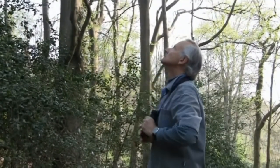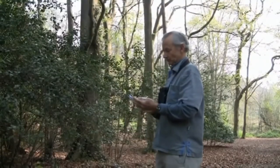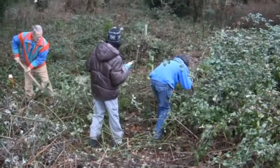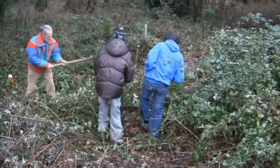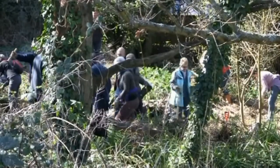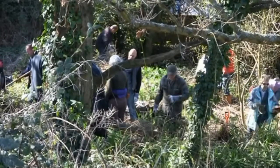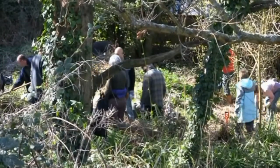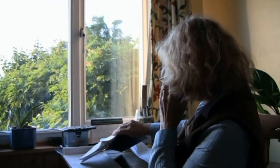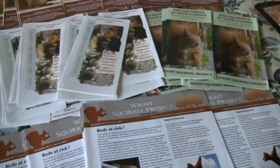Any squirrels spotted are recorded, giving the distance away, what they were doing and the tree species they were seen in. Sometimes we undertake small woodland management and tree planting projects. These are usually community projects and local people come along to help out. Information and advice is given out via the website, phone calls, leaflets, newsletters and at shows.